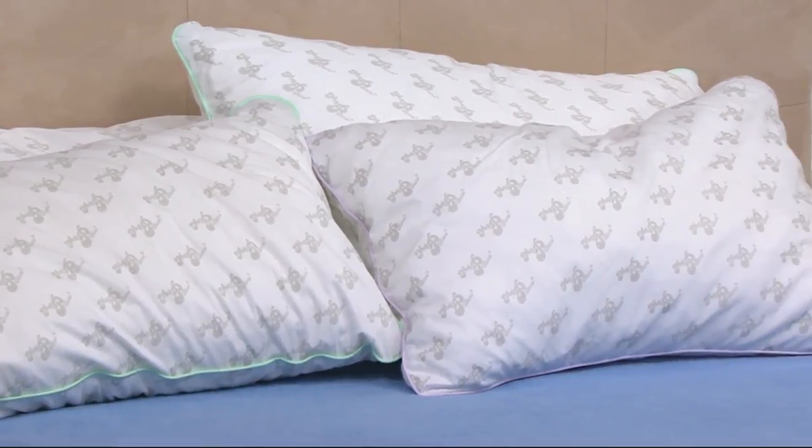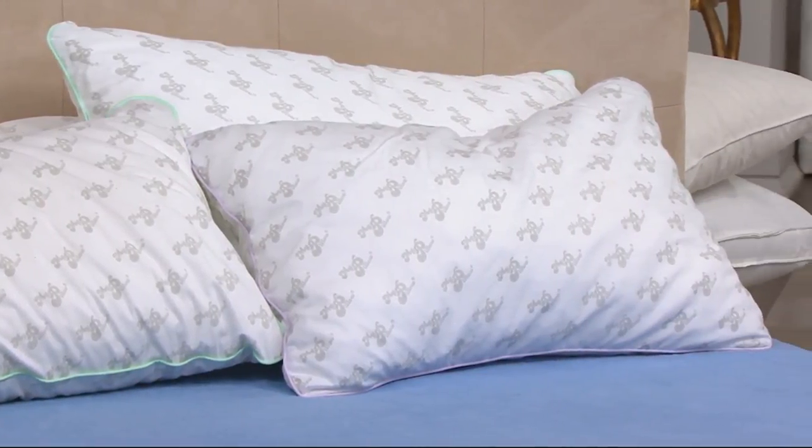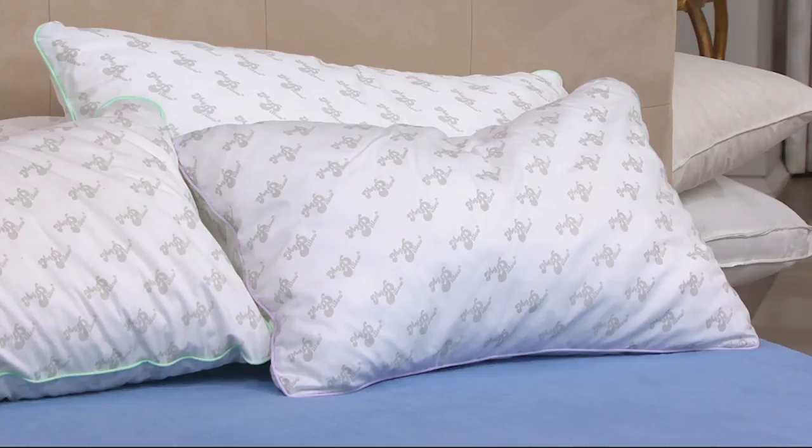Coming up in seven minutes, we're going to talk about the MyPillow pillows — a set of two at a great price. You can get standard or king size, and also medium or firm, or one medium and one firm if you want.